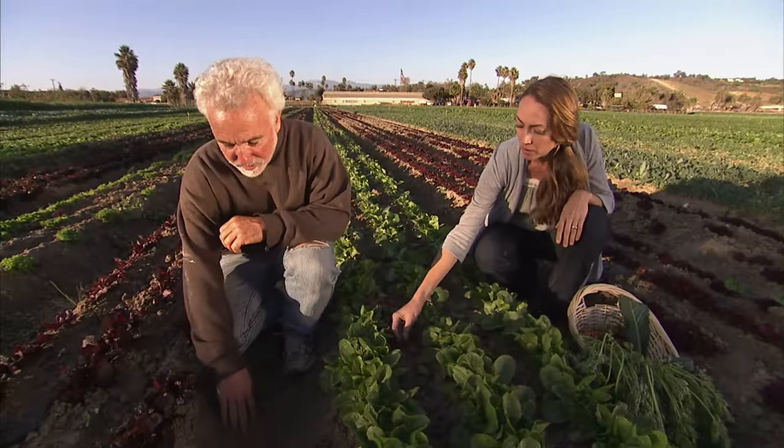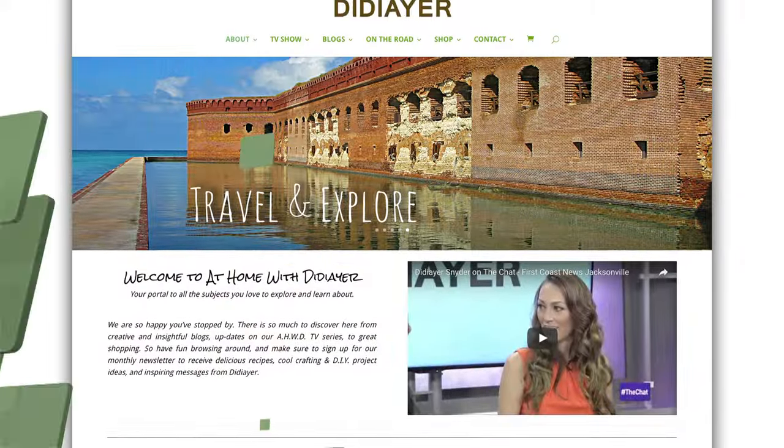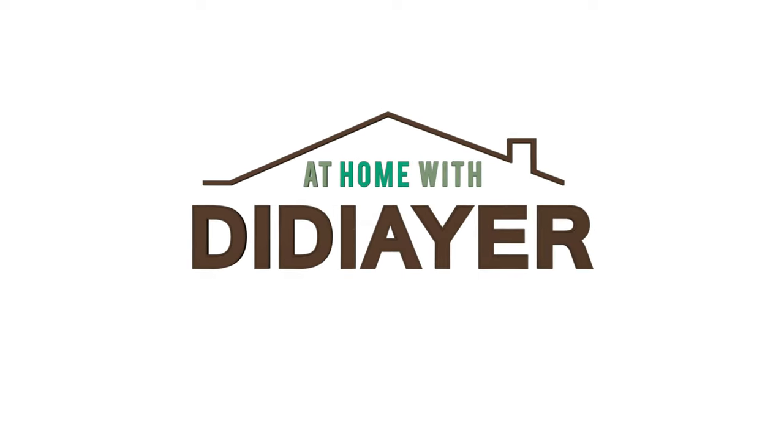For reviews of other RV parks and to view clips from our TV show, subscribe to our channel and be sure to visit our website at homewithDidier.com.